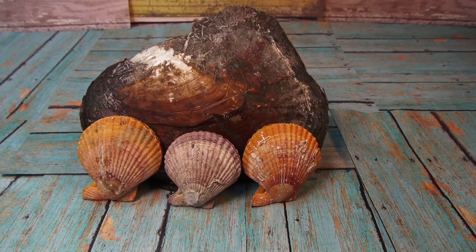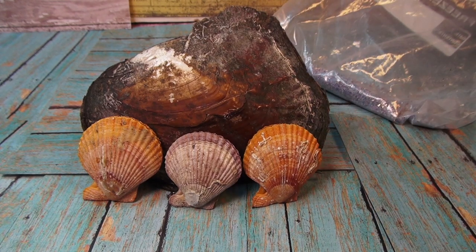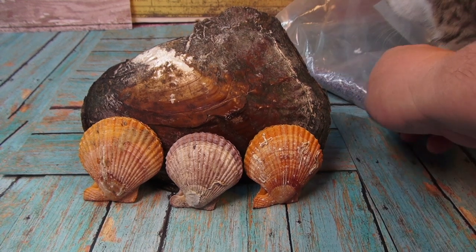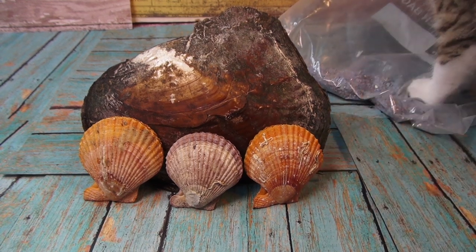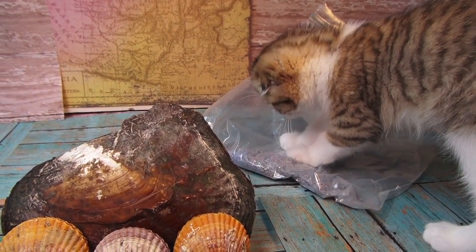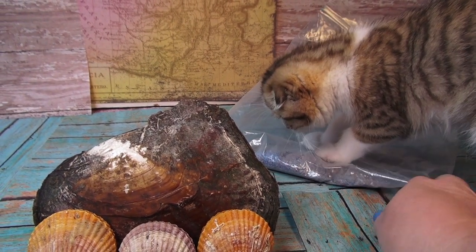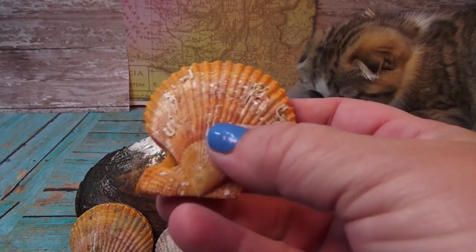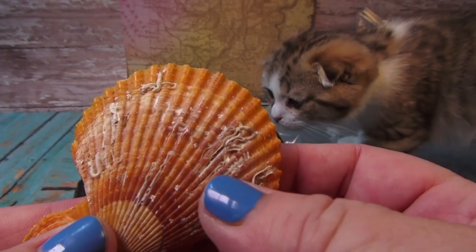Right now I'm going to show you something really cute — we have a bag of glitter and a beautiful little kitten that is playing with the bag of glitter, because that's all he cares about. Tucker's gonna open up the bag of glitter and Steph the producer is gonna open up the oyster.